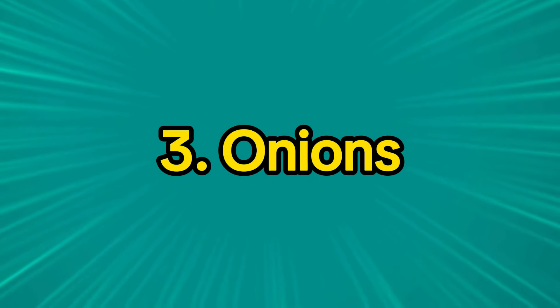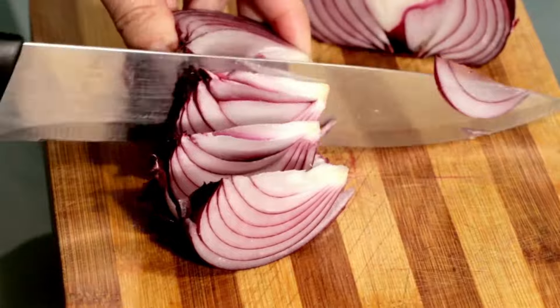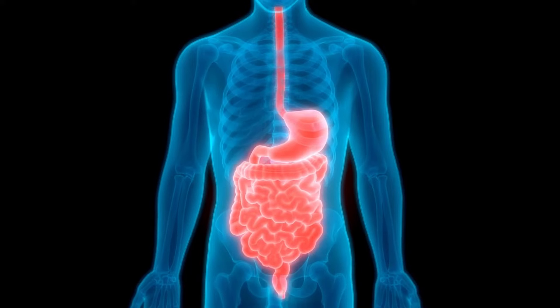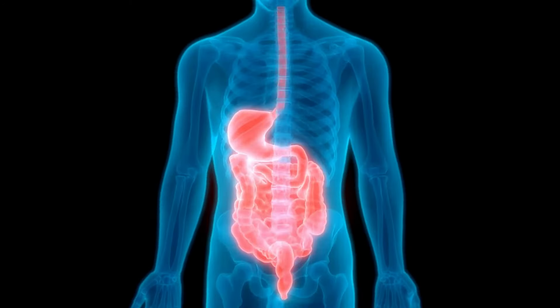3. Onions. Onions are high in prebiotic fibers, including inulin and fructooligosaccharides. These fibers help promote the growth of beneficial bacteria in the gut and improve digestion.